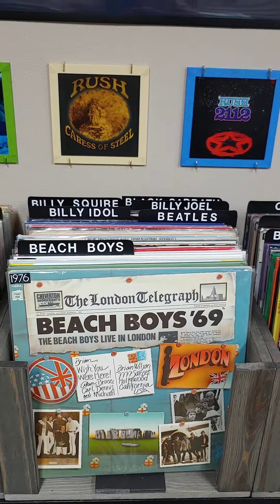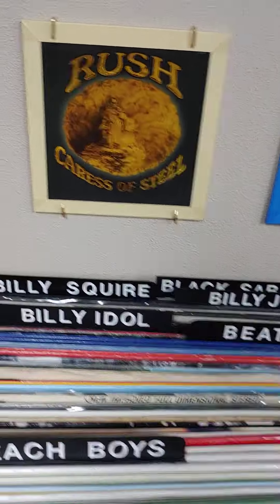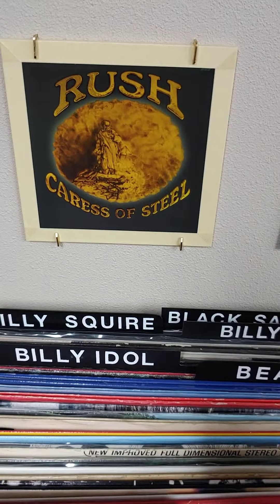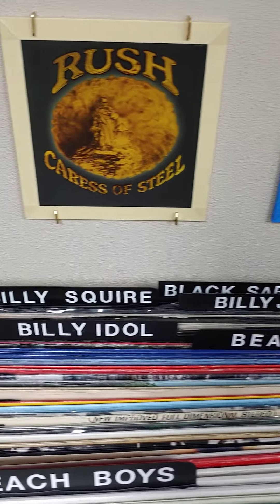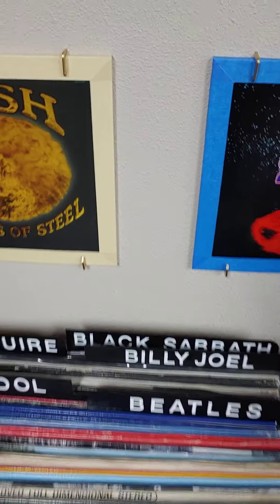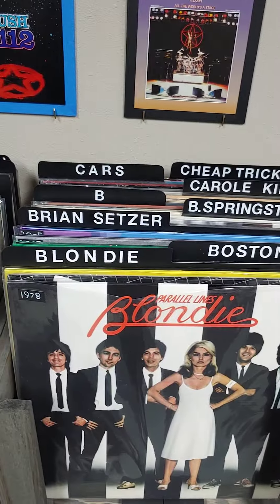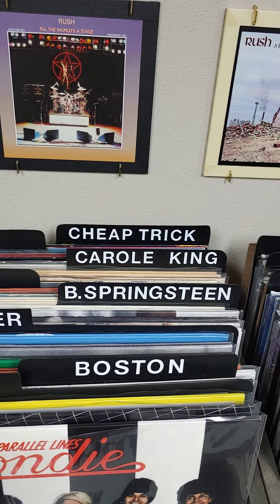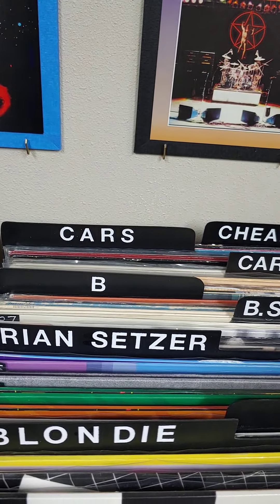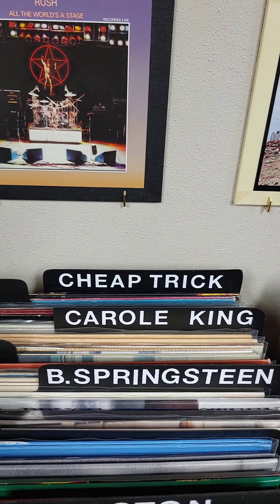Rush — I have a little over 30 albums. Of the Beach Boys, Beatles, and Rolling Stones I have 18 albums each. After the Beatles I have my Billy section with Billy Idol, Billy Joel, and Billy Squier, then we move on to Black Sabbath. In the back over here we have Blondie, Boston, Brian Setzer, Bruce Springsteen, and then the B section.